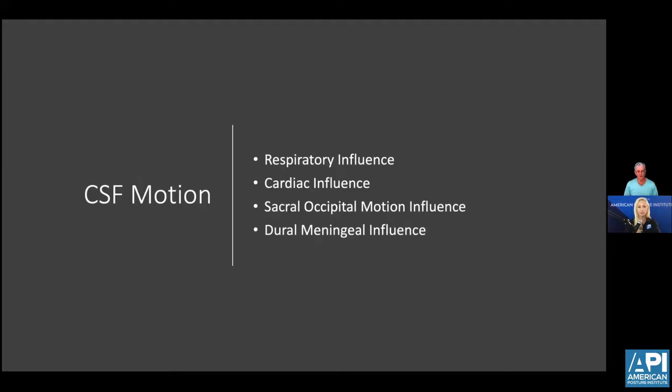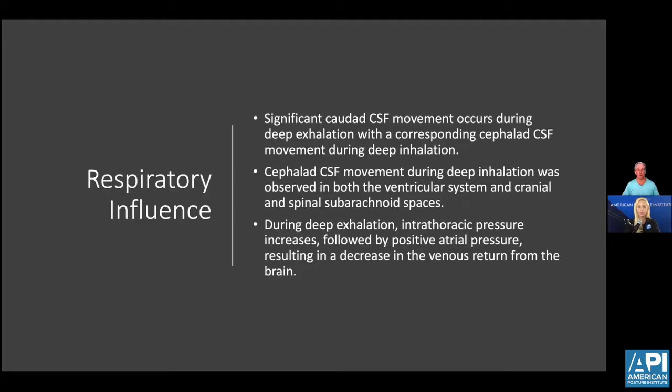Several things contribute to the movement of CSF. One is respiratory motion. The second is cardiac influences as blood-brain barrier changes occur and fluid is exchanged. Then there's the sacral occipital motion influence — the reciprocal motion between the sacrum and the occiput that changes dural meningeal tension and helps pump cerebral spinal fluid. And then the dural meningeal influence, which plays a significant role. That foundation is laid down in infancy. Posture, muscles, fascia, and the dura all interplay to create movement of CSF and change tension within the central nervous system.